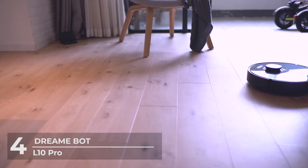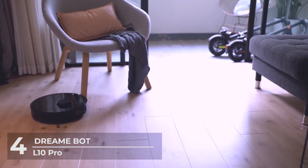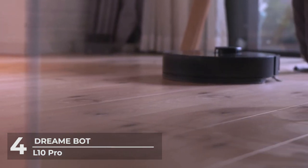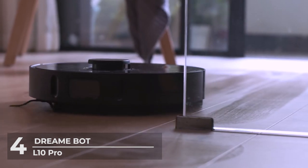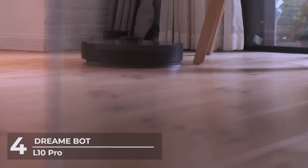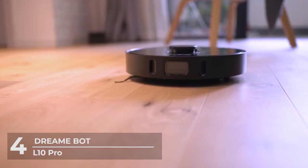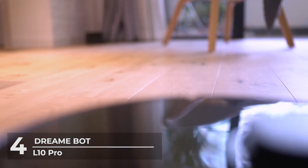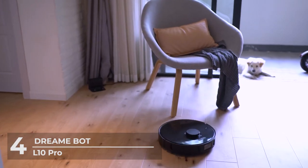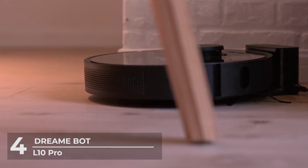The DreamBot L10 Pro has a suction power of 4000 PA with the help of its advanced brushless motor, and it has 4 suction levels to choose from, allowing it to work up to 2.5 hours or reduce working noise to 65 decibels. When it detects carpet on your floor, it triggers a suction boost to better clean every surface. Its expanded 570-milliliter dust tank reduces emptying frequency, and its 270-milliliter intelligent water tank moistens the mop as needed. The DreamBot L10 Pro can cross barriers as high as 20 millimeters and detects cliffs in advance. All this for $489.99.